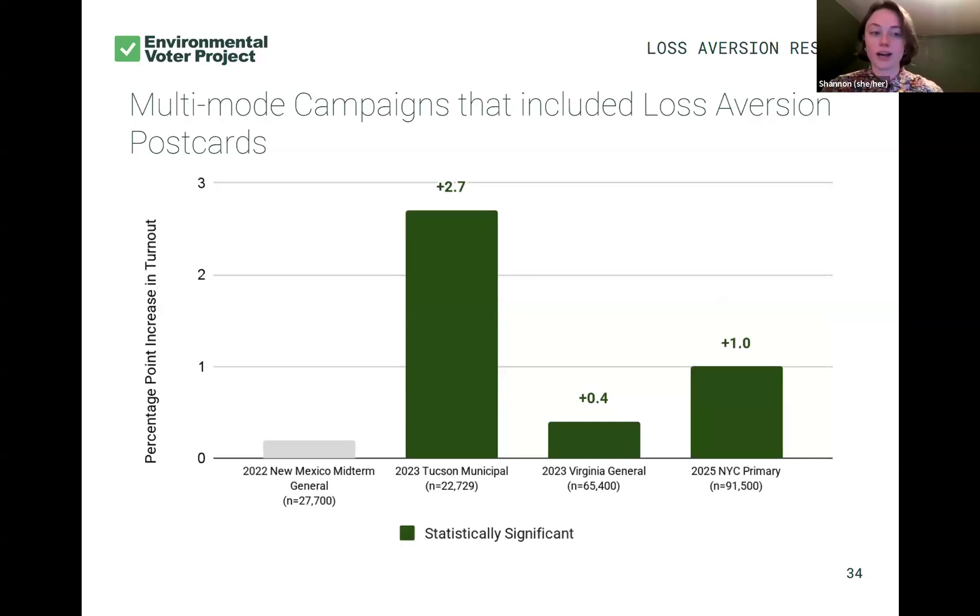That doubles down when we look at multi-mode campaigns. We have these five different voter contact methods, and these four campaigns are opportunities where we layered those together. For Tucson specifically, we did volunteer phone calls, postcards, and volunteer canvassing — so volunteers on this call might have been involved with all three. All three green results were statistically significant impacts that included these loss aversion postcards. Tucson is a great example of what we see in an odd year when we layer methods on top of each other — 2.7% — and we feel really good about those results.